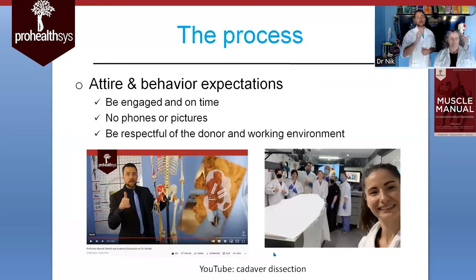Let's go through a couple of key things you should be aware of as far as attire and behavior expectations. You definitely want to wear closed-toed shoes. The chances of anything spilling are extremely low, but you do want closed-toed shoes. We will provide you with lab coats as part of the process. You may want to wear clothes like scrubs. Bright colors are always nice.